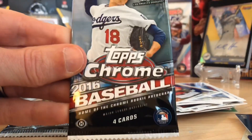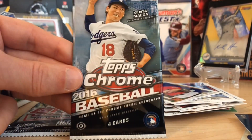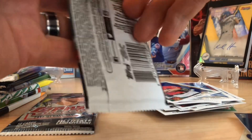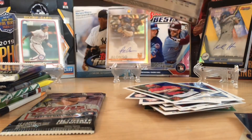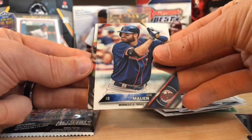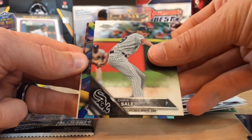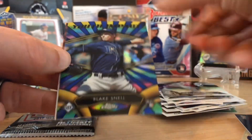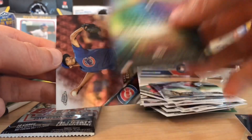2016 Topps Chrome. Corey Seager, Trevor Story, Trea Turner, Marte, Max Kepler, Aaron Nola, Urias, Giolito. An auto in here would be awesome from one of those guys. Joe Mauer. Here's a Chris Sale. And it's an insert of Blake Snell — so that's a pretty good one. Blake Snell rookie. Not bad at all. I like that. Sweet, I'll take it.